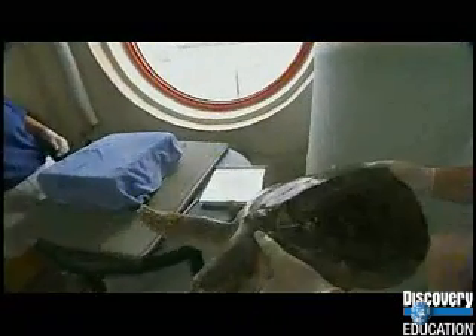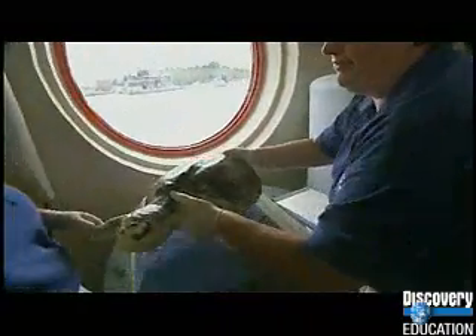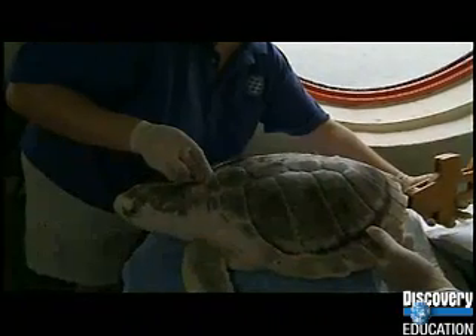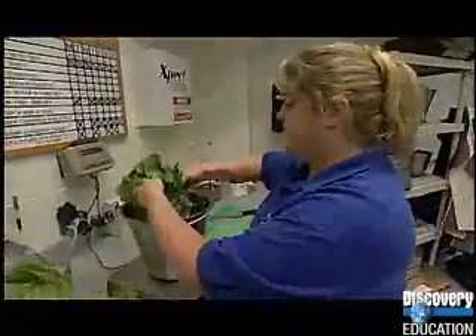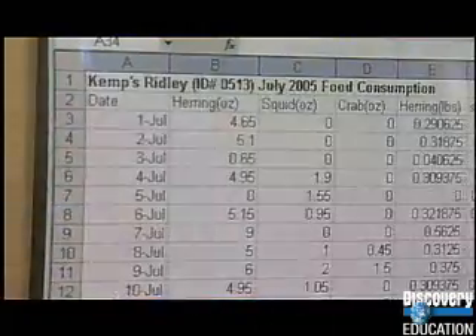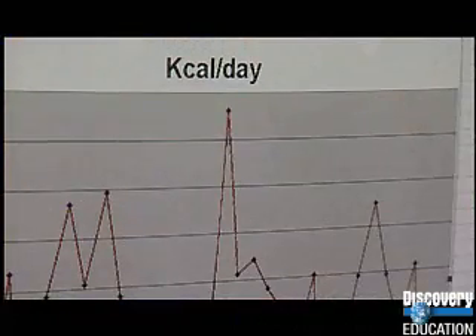Math actually comes up on a daily basis in animal care taking. Some of the ways we use math every day is for things like taking weights and measurements of the animals while they're in rehabilitation to track their growth. We also figure out their diets — we not only weigh out the food every day, but we also calculate the number of calories that amount of food means to that animal.